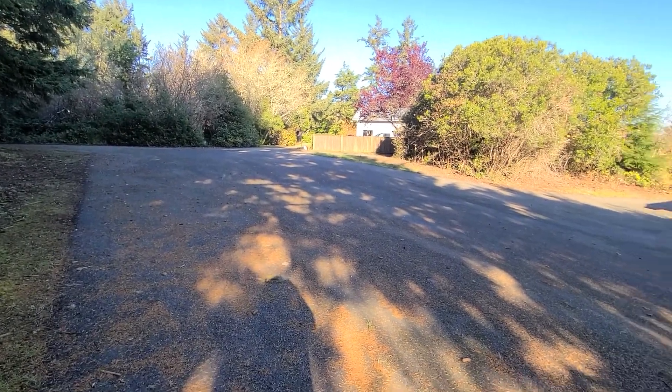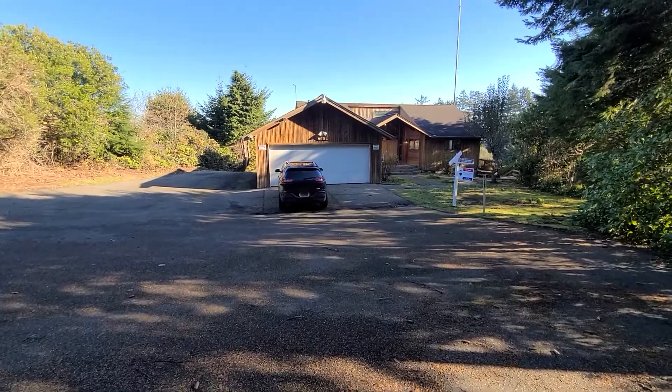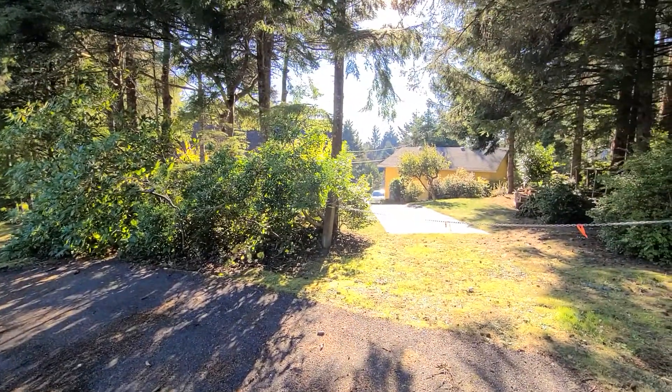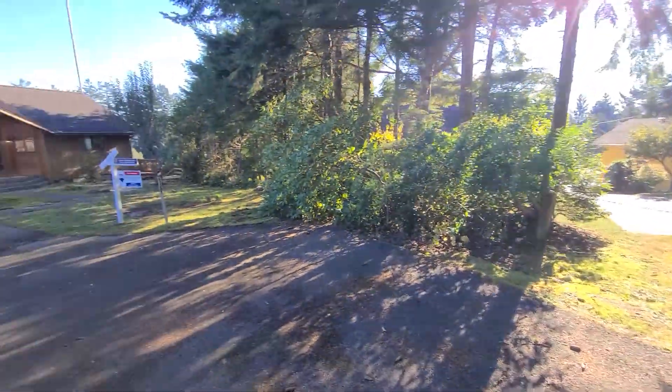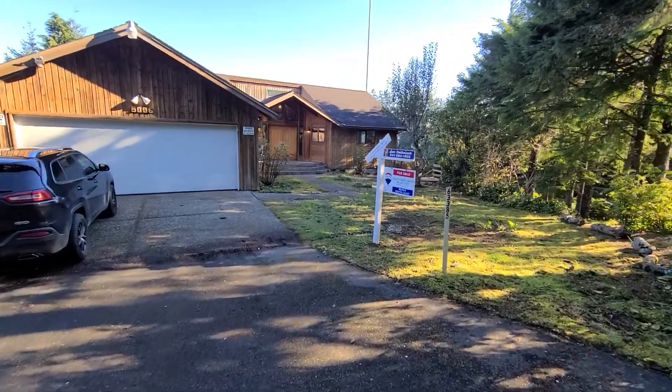Here's the exterior. Here's the driveway in — you can tell it's got a nice big driveway, lots of parking. Here's the house. A little bit of a neighbor right here, but pretty far away. Got parking down below.